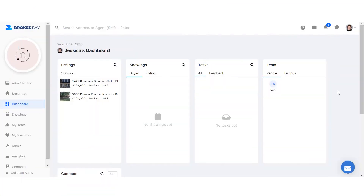Feedback from showings can now be configured for automatic delivery to clients via BrokerBay's new feedback notification options. Agents have two ways to manage this function: by default or on a per-listing basis.